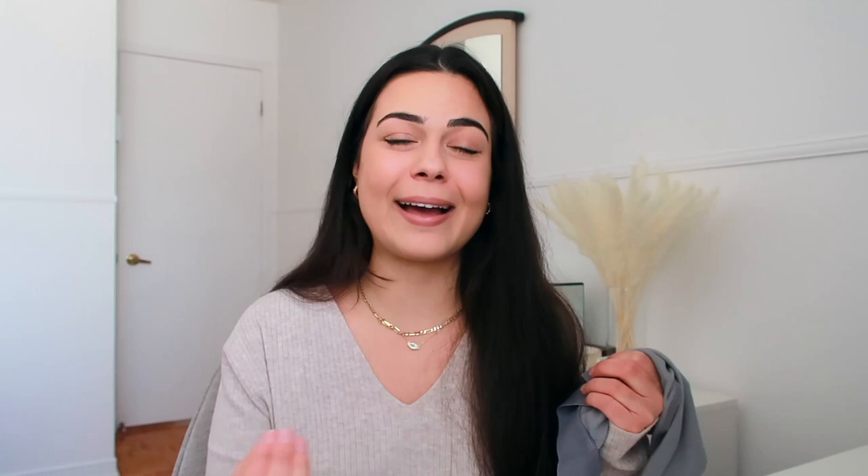I will be returning this. I am still contemplating whether I should rebuy it in a medium, but honestly I already had to pay shipping for it to come, I have to pay shipping to return it, and then I don't feel like paying more shipping to rebuy it. If you have any recommendations for a really good bralette, please let me know in the comments. If you do have a smaller chest, I think you'll really like this, but if you have a chest like mine, this just does not fit us girls.